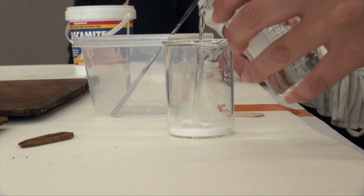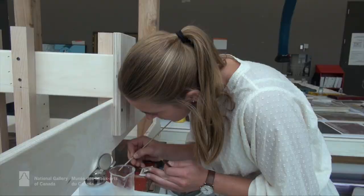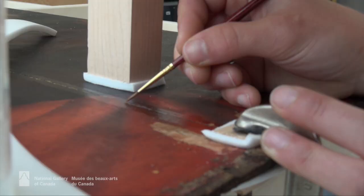The first stage of the joining was to get this white, very thin adhesive into one of the splits that hadn't gone all the way through the panel. Here you can see one of the team feeding the adhesive into the split, which is protected with a varnish layer right beside it.